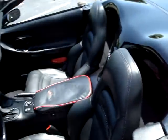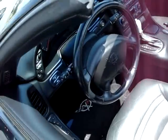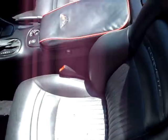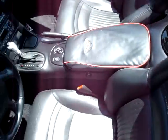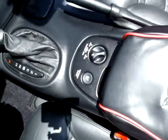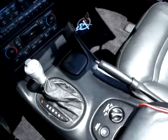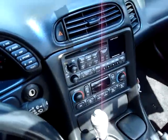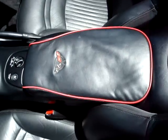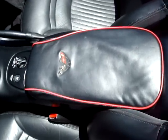Moving on to the interior, this car has got just about every option: we've got heads-up display, dual power sports seats, as well as ride control, which is pretty uncommon for C5s. Also got the Bose CD stereo, a little aftermarket shift knob, and a console cushion that makes it a little more comfortable to drive.